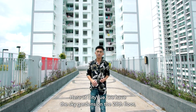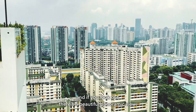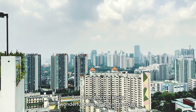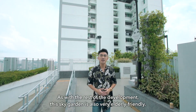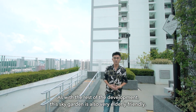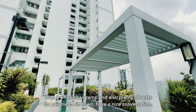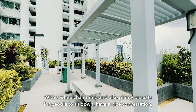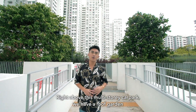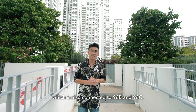Here at City View, we have Sky Gardens on the 28th floor. If you look out, there's a beautiful panoramic view, and you can enjoy wonderful breezes during the day. This Sky Garden is very elderly-friendly, with wheelchair ramps and plenty of seats for people to sit and have a nice conversation. Right above the multi-storey car park, we have a roof garden connected to blocks 96B and 96C.